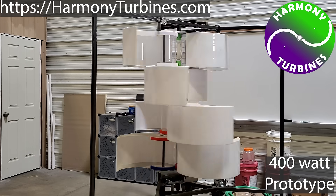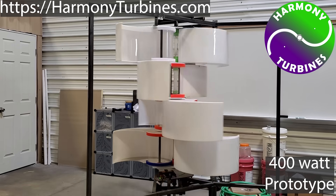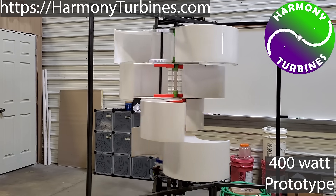Harmony's default state is fully open, like this. It starts spinning in winds of just 1 to 2 miles per hour and stays fully open during low and normal wind speeds.